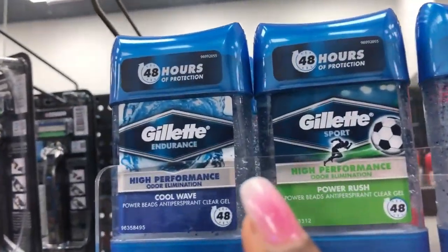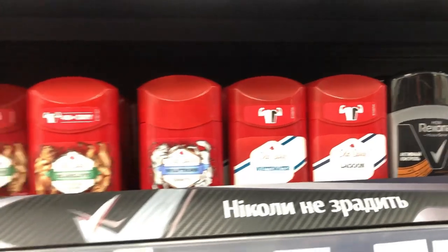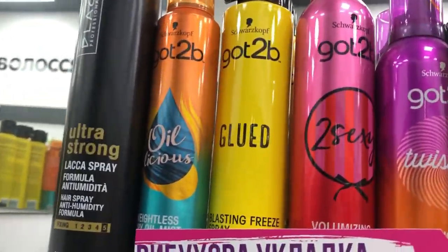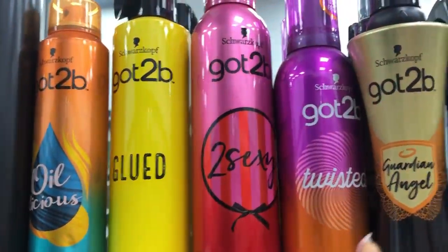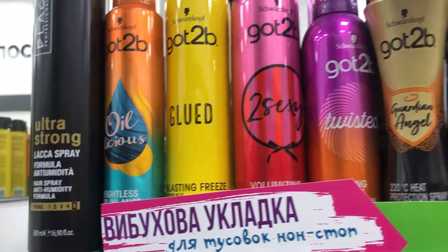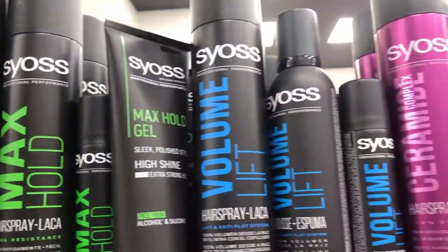These are roll-ons for guys — different, different brands. This section is for the ladies — the got-to-be section. Got-to-be for hair. So you don't need to order them online. This is the got-to-be hair mousse. Got-to-be spray for your wigs and for your hair installment. And then there's another kind of spray for your hair.